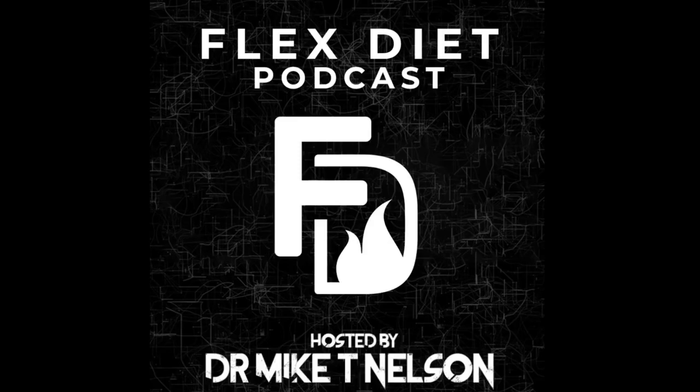Welcome back to the Flex Diet Podcast. I'm your host, Dr. Mike T. Nelson. On this podcast, we talk about all things to increase muscle and performance, better body composition, and how to do all of it without destroying your health in the process. Today we have my friend Dr. Brianna Stubbs, and we are taking a huge deep dive into the world of ketones, especially the different types of ketone supplements — both the salt and the ester form.